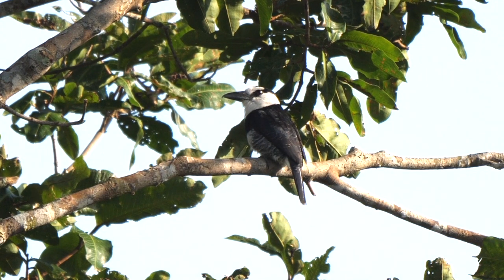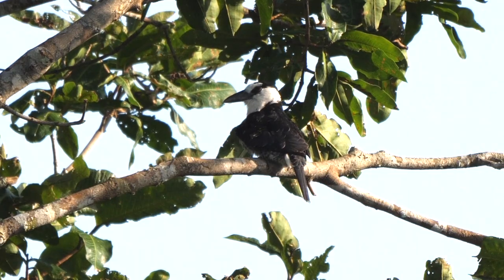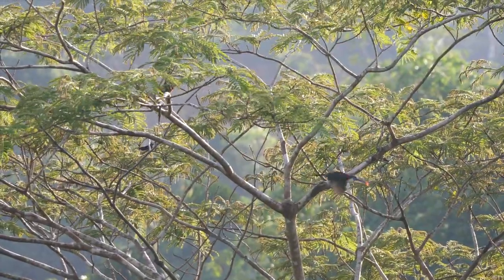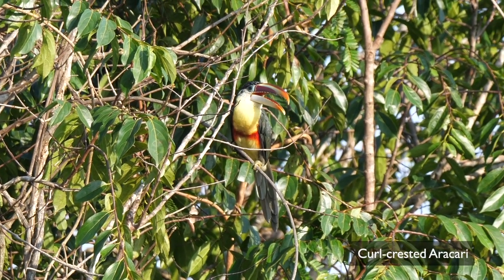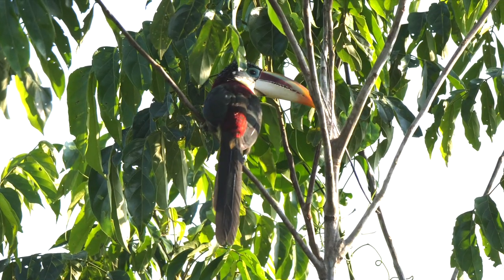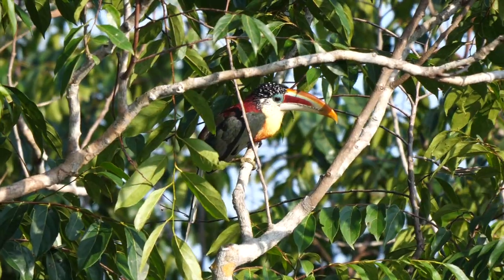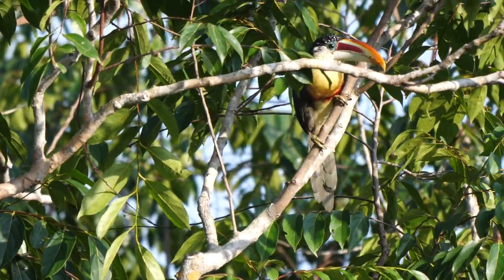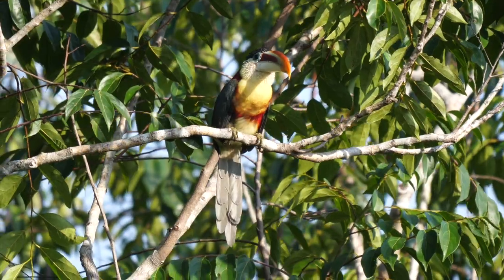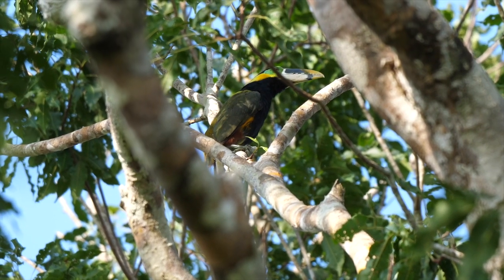In one of the trees right next to the tower was a White-necked Puffbird. A Black-bellied Cuckoo was a little lower down. Roving flocks of araçaris moved through the canopy — the majority were Curl-crested Araçaris; even by the standards of this highly attractive genus they are one of the most spectacular, with a series of shiny black curled feathers rather than a single curl. Some Chestnut-eared Araçaris were also present, and a quite stunning male Gould's Toucanet.